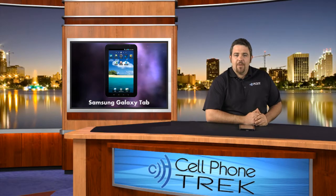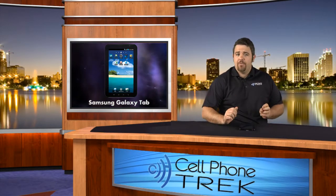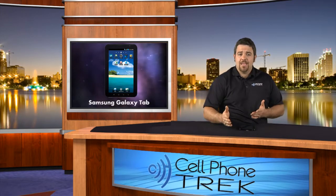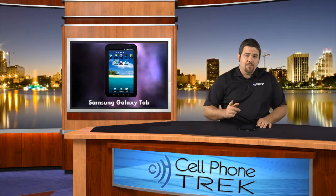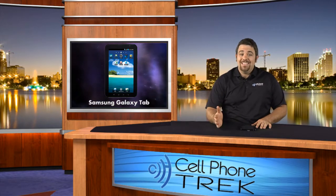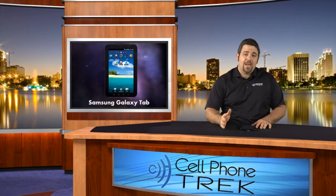Hey guys, Tom here with CellPhoneTrek.com and today we have the Samsung Galaxy Tab Video Chat Review. I've got one Galaxy Tab here and a Galaxy Tab in the other room with our associate Ricky, as you guys know from our Apple section, iTechTrek.com. We're going to demonstrate how easy it is to set up a voice call using the third-party application Fring.